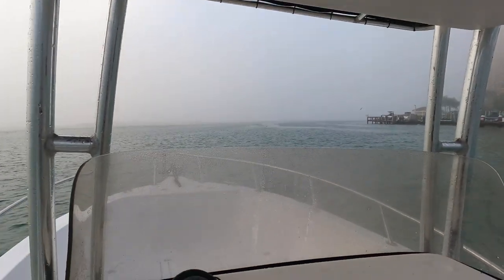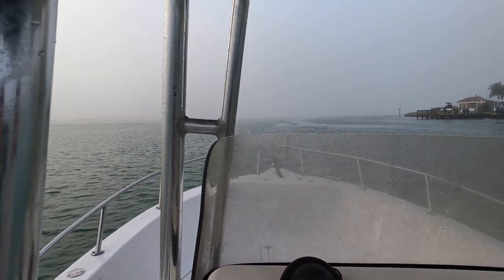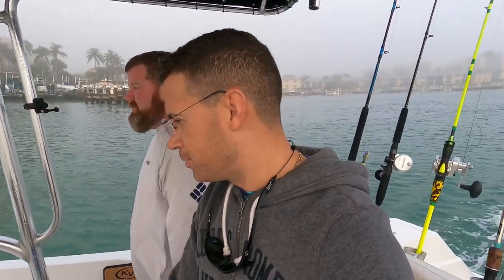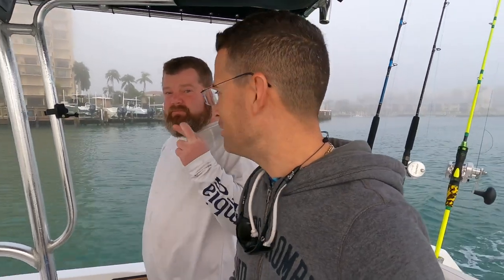Very foggy out here, man. We can barely see — maybe 300 feet in front of you. So far so good, we're gonna make it out there. We're gonna go about 35 miles, south-southwest. We're gonna go to dinosaur ground this time, see what happens.